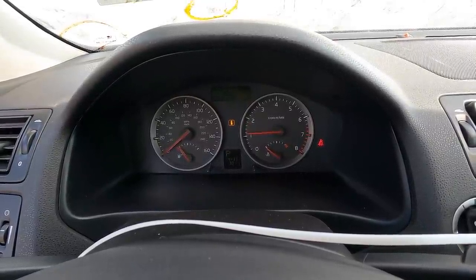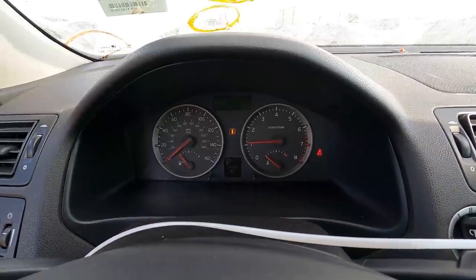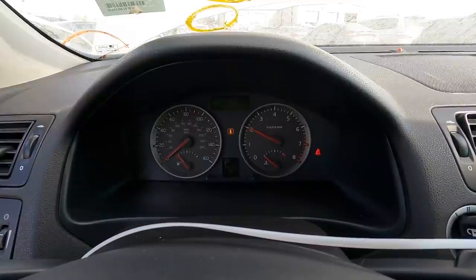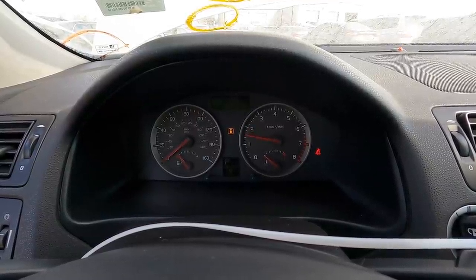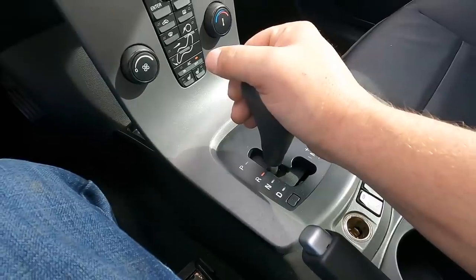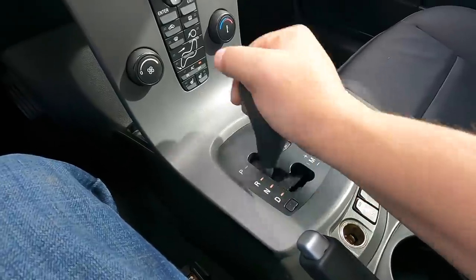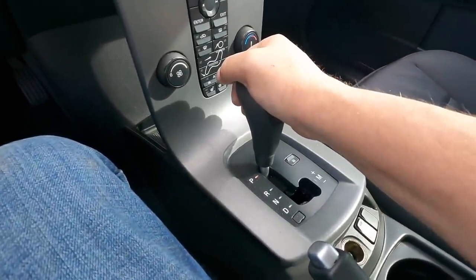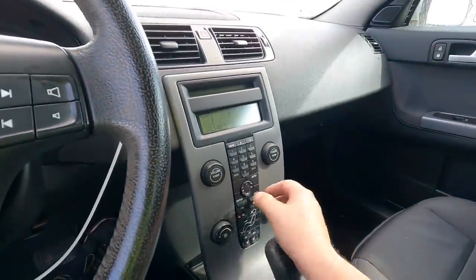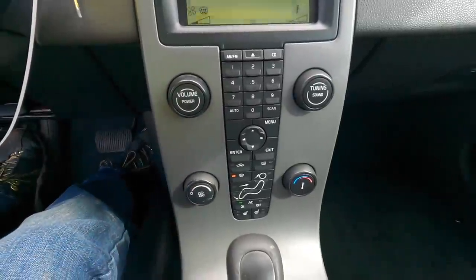I can feel the misfire for sure. Let's give it just a tad of RPMs. Yeah, she's definitely got a misfire going on. Let's put it in gear — she goes backwards, she goes forwards, no issues at all there. What about the air conditioning? Let's find out. Look at the buttons — it's like a big remote control, but it's actually fairly easy to navigate. Very intuitive.